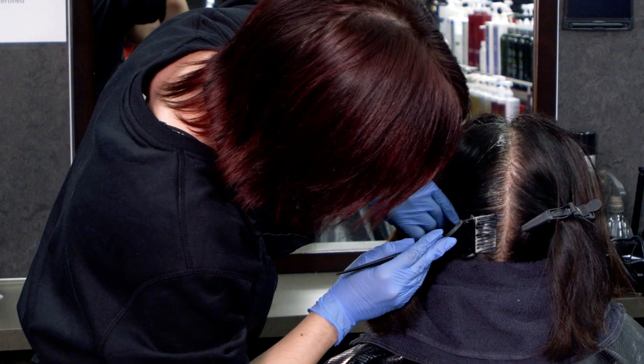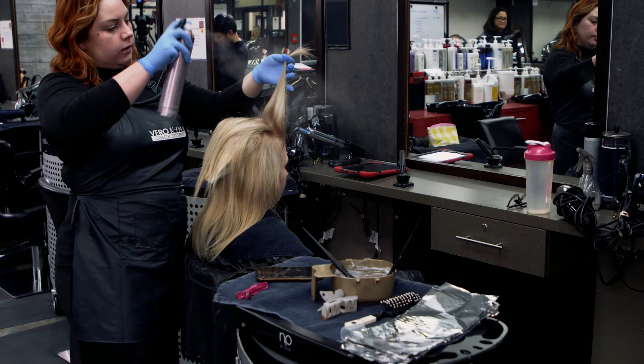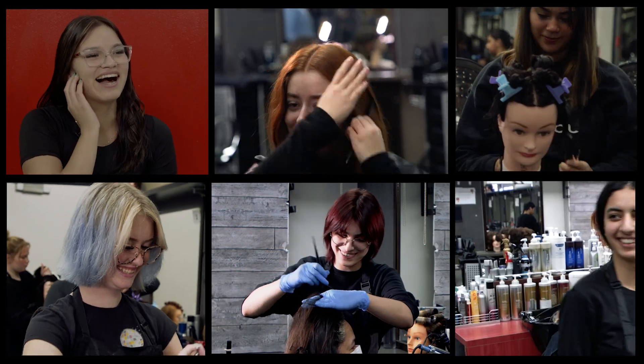We know you're tech savvy, so we've made it easy for you to explore more. Scan the QR code on your screen right now to dive deeper into our hairstyling program, get a sneak peek into our vibrant community, and discover the endless possibilities that await you. Enroll now, and let's create beauty together.